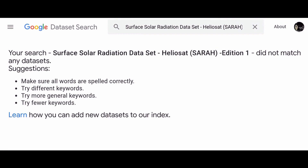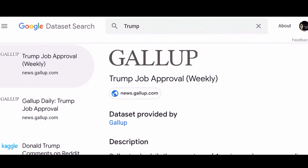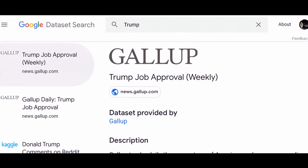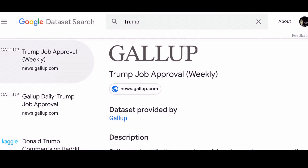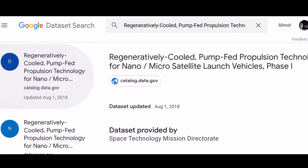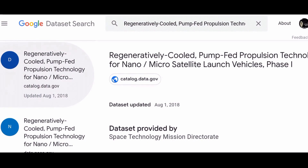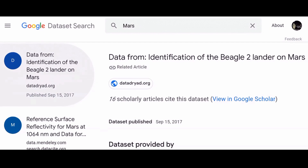The company explained that the new tool scrapes government databases, public sources, digital libraries, and personal websites to track down the datasets you're looking for. If they're structured using schema.org markup or similar equivalents described by the W3C, Google can find it. It already supports multiple languages and will add support for more of them soon.